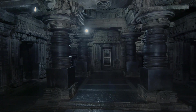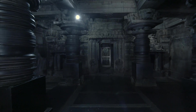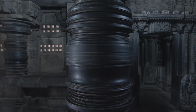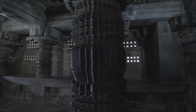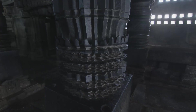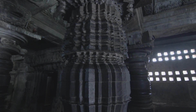Channakeshava Temple, as the name says, is a Vaishnava Temple dedicated to Keshava, with all forms of Krishna depicted and sanctified in the 13th century. It is built and sanctified by Somanatha, an army commander of Hoysala King Narasimha III.